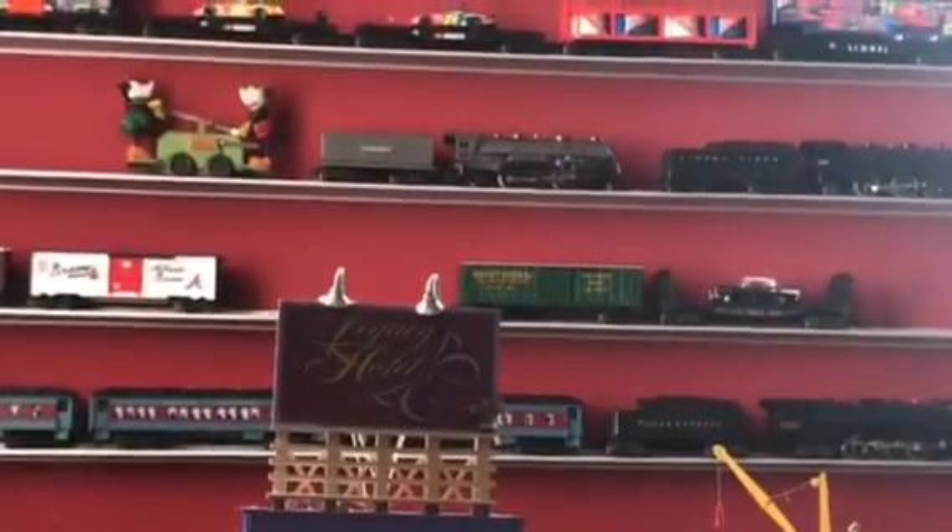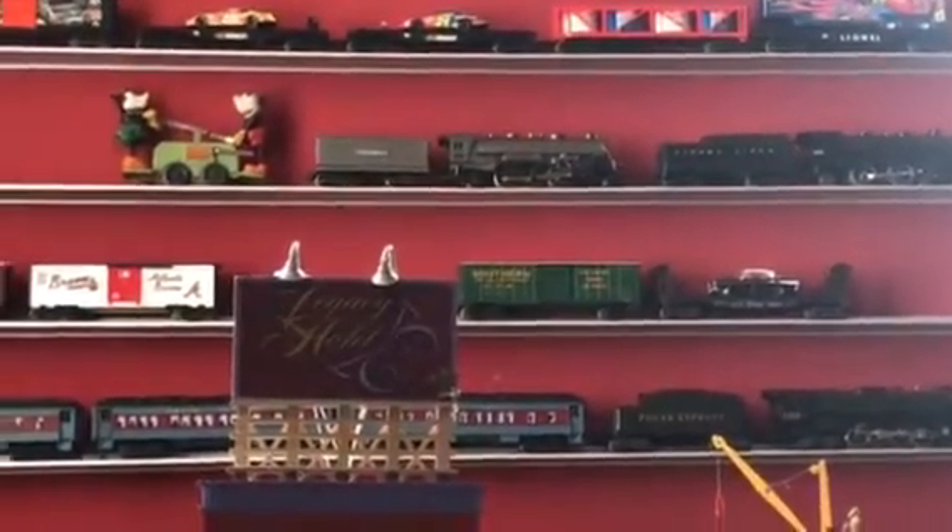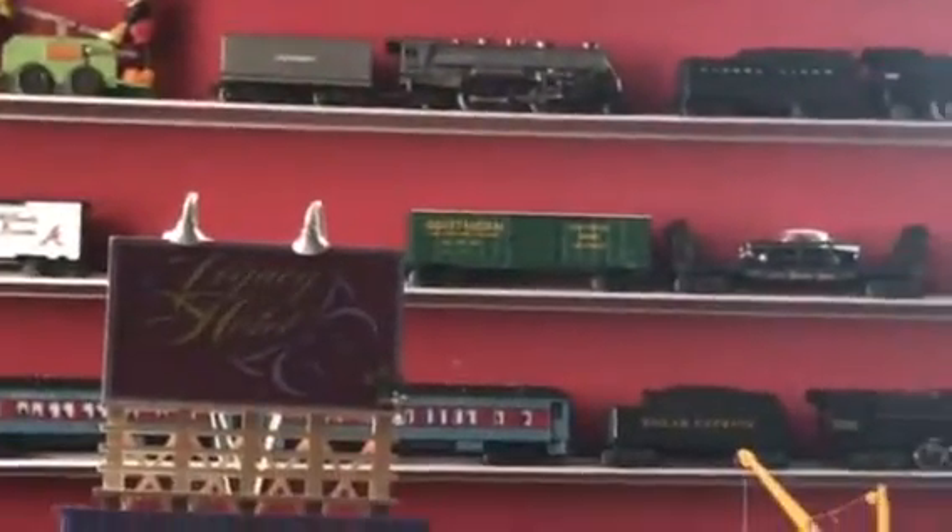Now, you're probably wondering why the green hand car and that engine are not up there. Well, those are pre-war trains — that one, and that one, pre-war. The steam engine up there is actually from 1938, I believe. So that's why they're not included — they're from the 30s. This is all post-war, after World War Two.